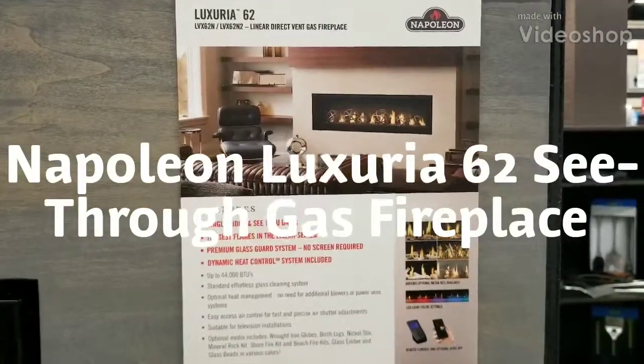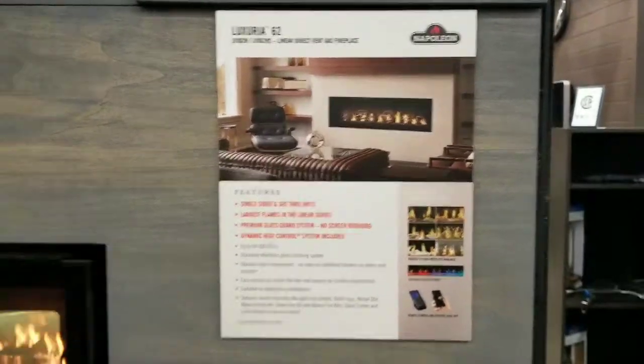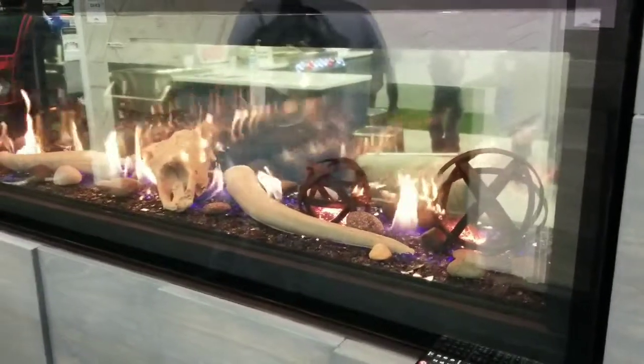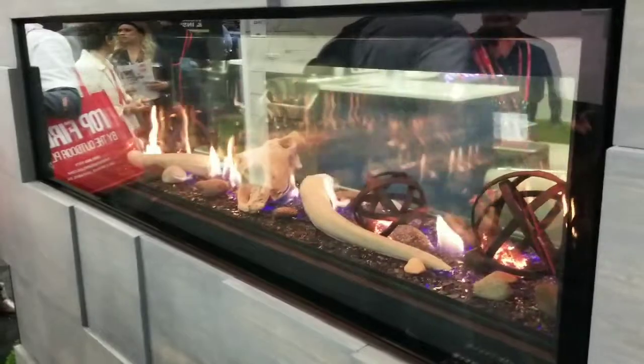Hey guys, this is Jeff from Captain 2000 Fire and FireplaceArrest.net. Just showing you here a quick view. This is a Napoleon Luxuria 62 gas fireplace. This is the see-through version. This unit is available in 38, 50, 62, and 74 inch sizes.